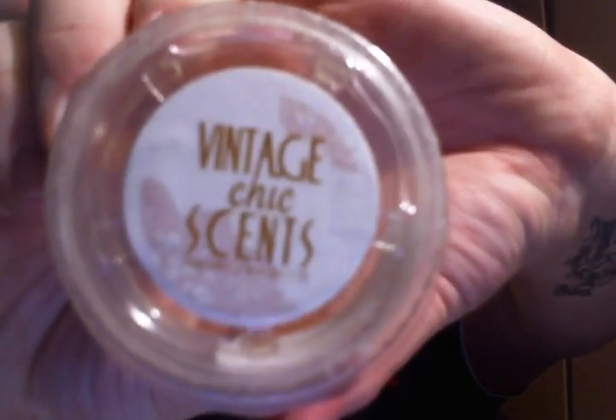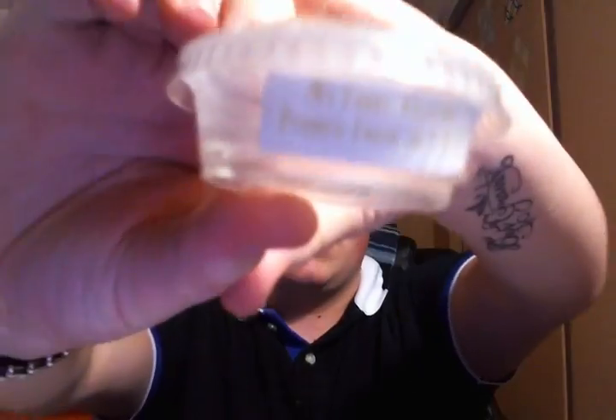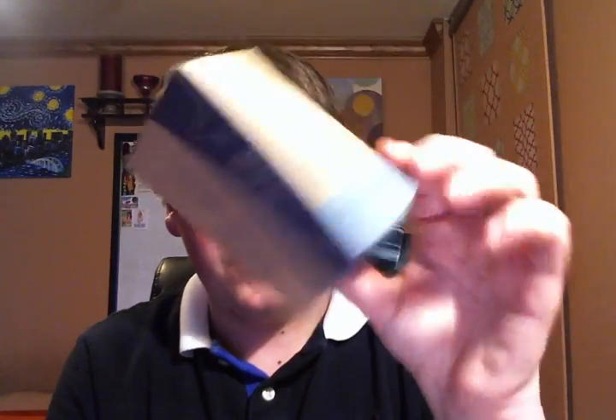I finished a Tarte from Vintage Chic Scents in My Funny Valentine — a mix of rose jam and lemon, I believe. It's awesome, like a lemony rose scent. I also finished some Unscented White Votives from PartyLite — not much to talk about with those.